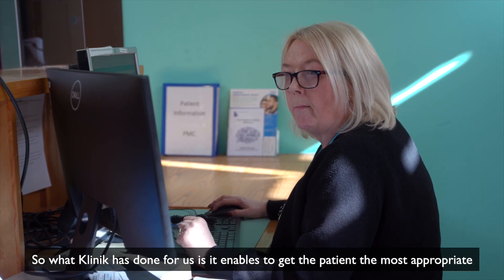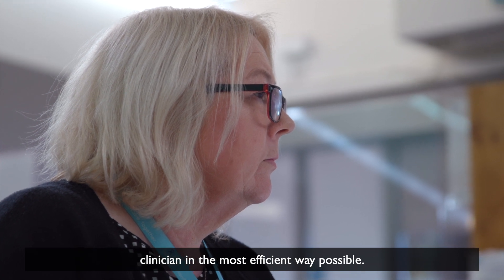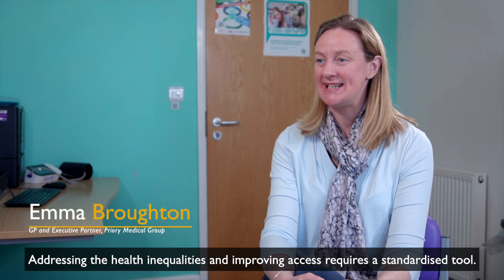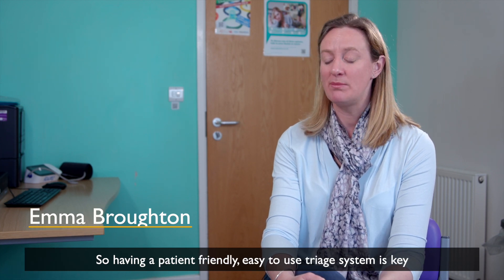What Clinique has done for us is it enables us to get the patient to the most appropriate clinician in the most efficient way possible. Addressing the health inequalities and improving access requires a standardised tool, so having a patient-friendly,